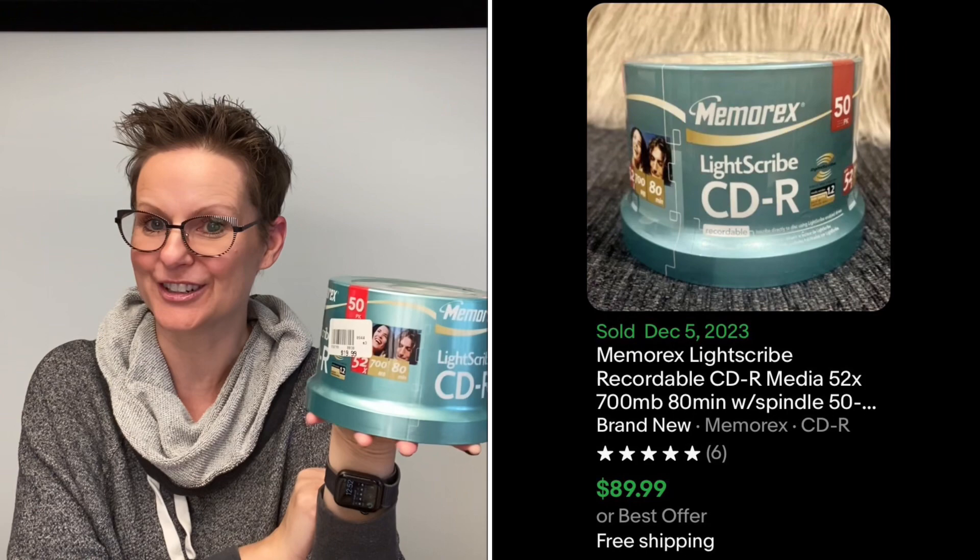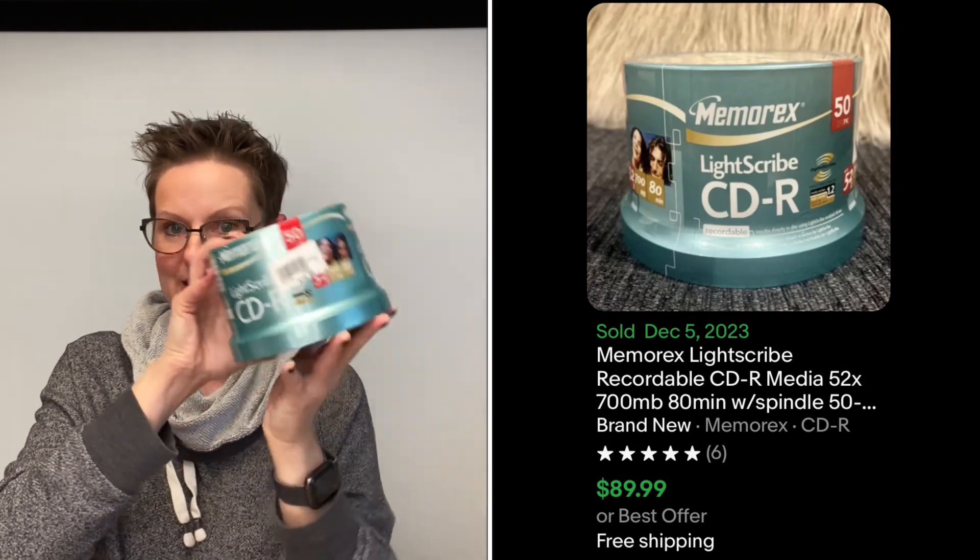Right next to it was this gem here. You can see it says LightScribe — that's actually a harder thing to find and people really like these. A laser will create an image on the disc itself, so when you're burning a disc for somebody you can do a graphic on the top as well. These are Memorex LightScribe CDR — again a 50-pack. I got it for a dollar fifty and it last sold for $90 just recently. So I'm going to shoot for that — that might be the find of the weekend. So thank you, hero.